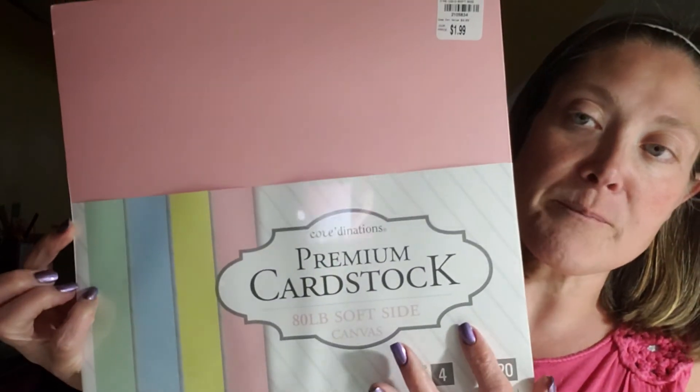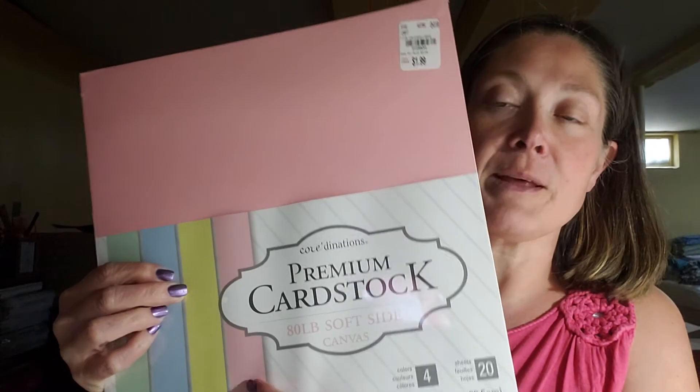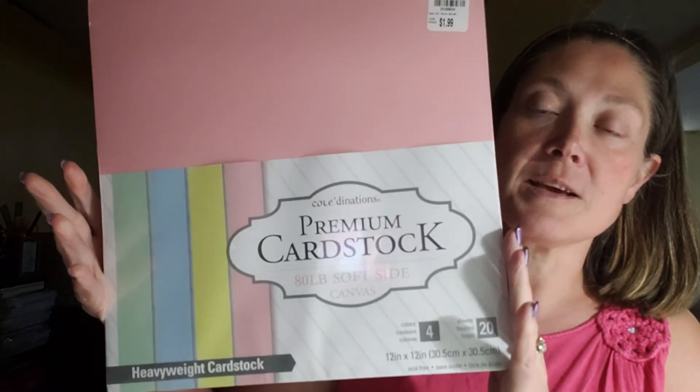I went to pick up cardstock. I saw Ebony from Sharing More pick up some cardstock and I loved the colors she picked up. So this is heavyweight cardstock by Coordinations Premium Cardstock. It's 80-pound, soft-sided canvas cardstock. It comes in four colors, 12 by 12, acid-free, 20 sheets. It's $1.99. The number on this one is 210-5834. It does have a canvas texture to it. It comes in a minty green, a baby blue, a light yellow, and a baby pink. It's called the Soft Side collection — some pretty spring colors.